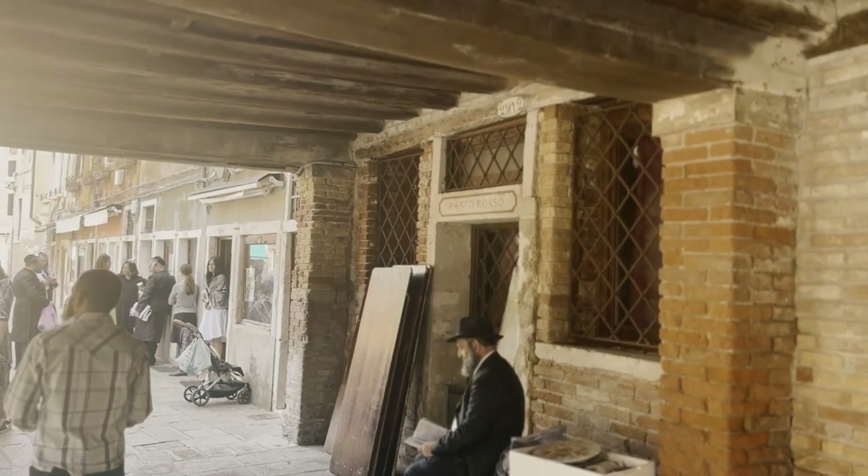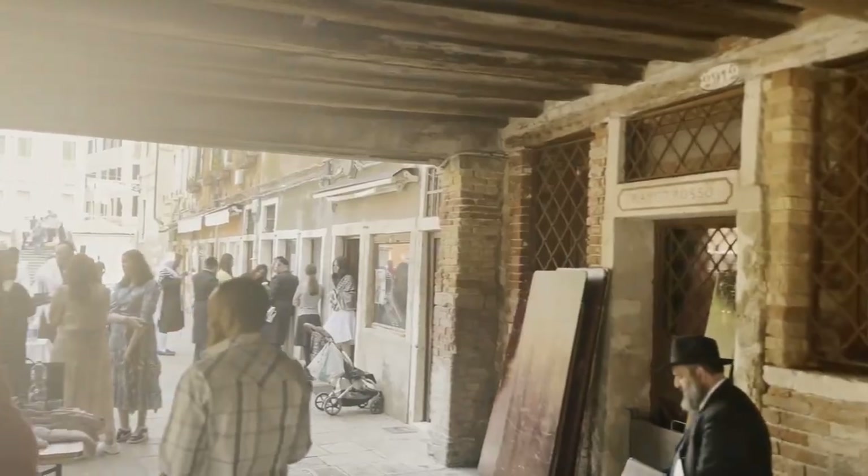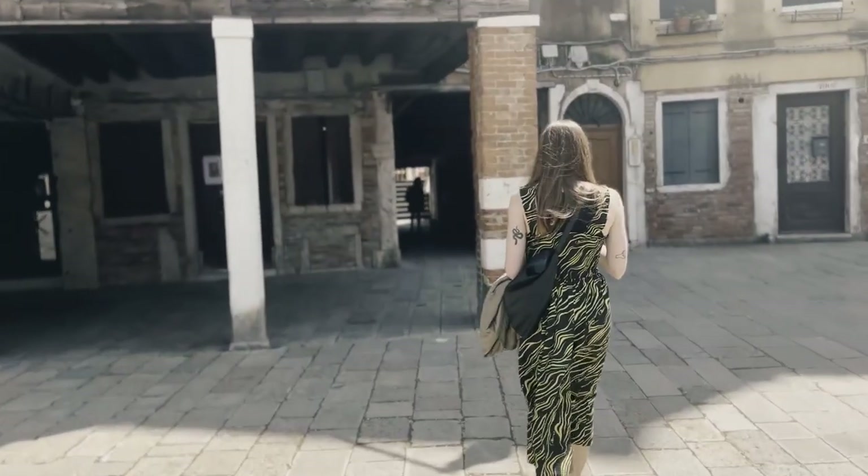The Jewish Ghetto was built in the 1560s and it was the first Jewish ghetto in the world. The Jewish community was restricted to live just in this area and also to serve some specific trades. In fact, behind me you can see one of the first pawn shops, where the Jewish community was engaged in reselling items in exchange for money.